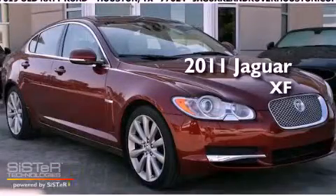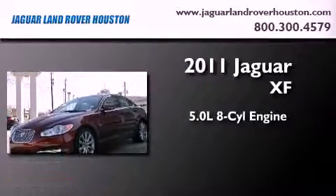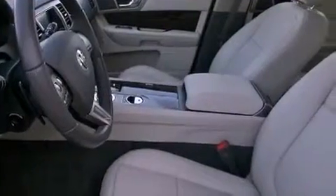This is a certified pre-owned 2011 Jaguar XF. It features a 5.0 liter, 8-cylinder engine and an automatic transmission. All of the following features are included.